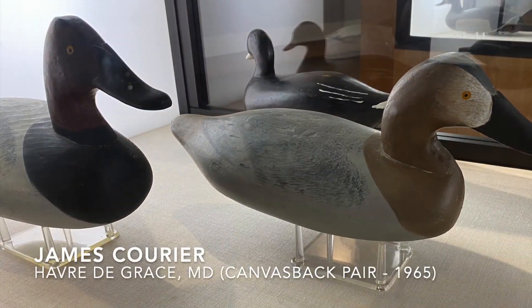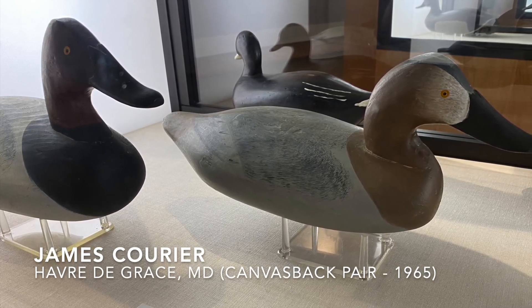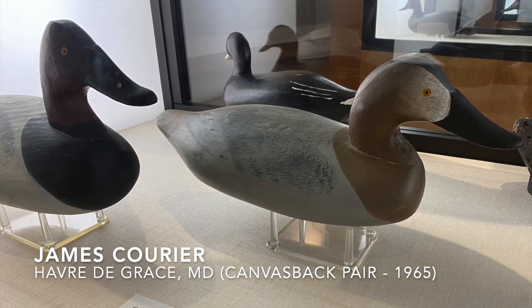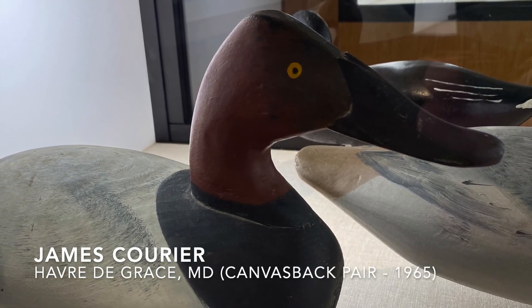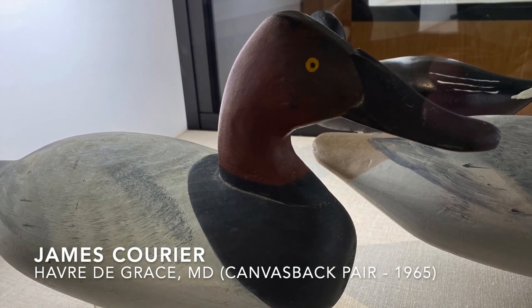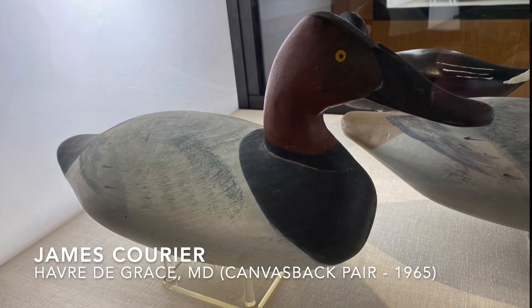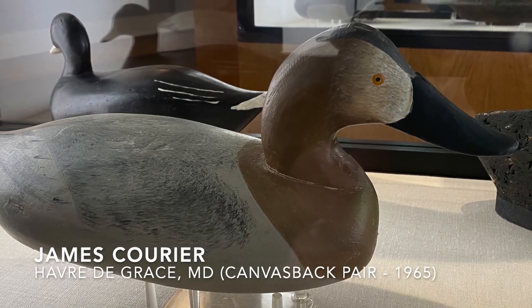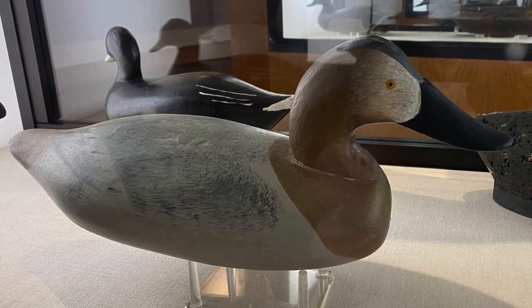Another pair of canvasbacks in this case were carved by James Currier, a contemporary of Madison Mitchell. Mr. Currier was also postmaster of Havre de Grace. Most of these carvers had other occupations — they did any number of things to earn a living, and decoy carving was a secondary part of their livelihood.